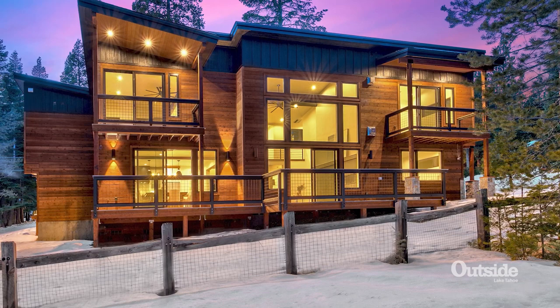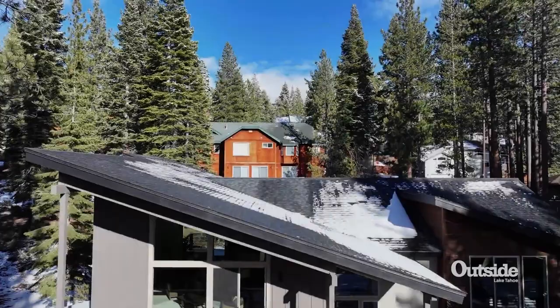And this just hit the market at $2,478,000. That location backing up to Sugar Pine Point — great location.